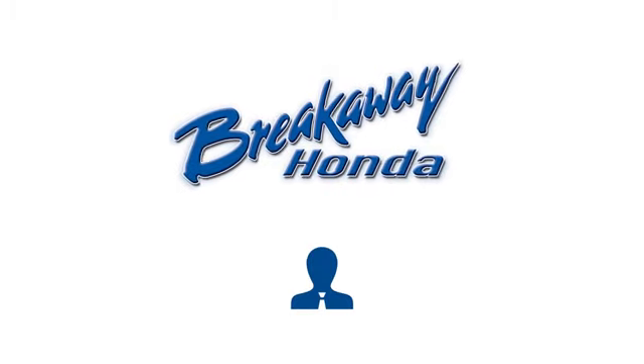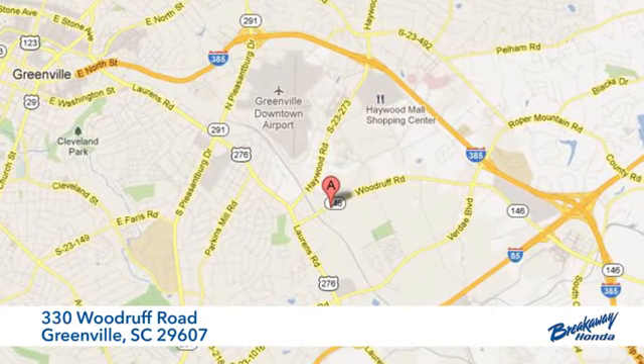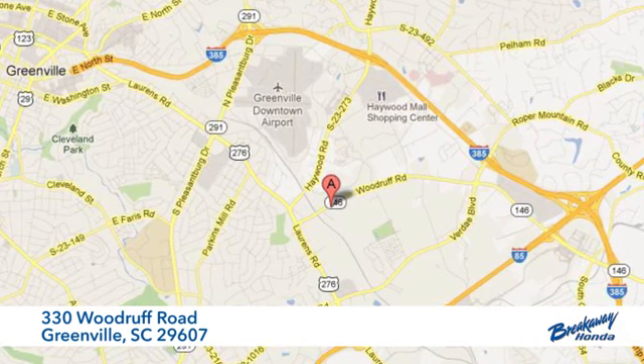Experience it for yourself today. Call, click, or stop in today. We're conveniently located at 330 Woodruff Road in Greenville, South Carolina.